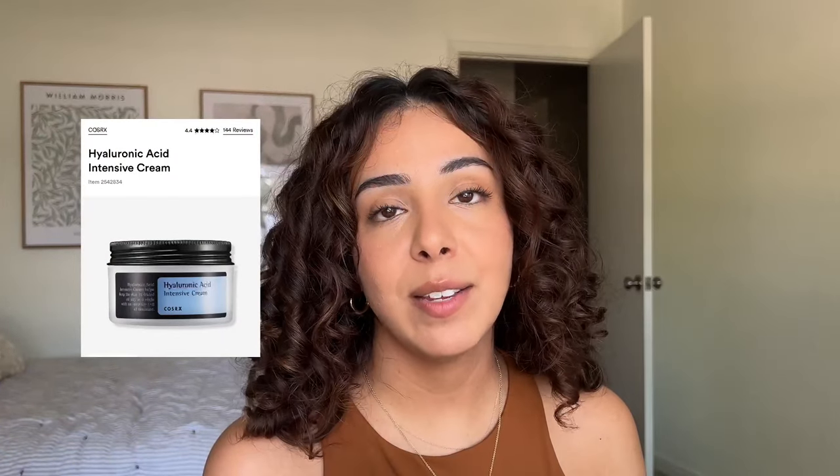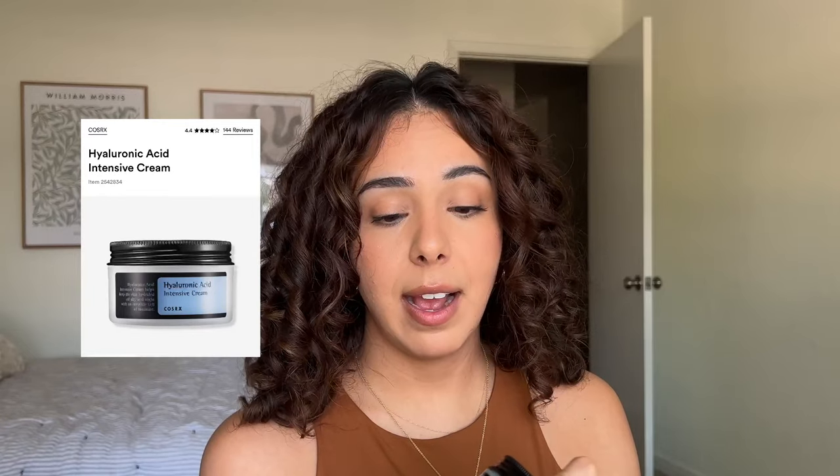On a more positive note, this is the hyaluronic acid intensive cream from Cosrx — and I have multiple empties here. It's in the $20–25 range, lasts about a couple of months each, and it's just so hydrating. It feels really nice on the skin, very soothing. The texture is more of a gel-cream — not super thick and heavy — which is perfect for my combo-to-oily skin. As soon as we dip into fall and winter months, yes, I'll be repurchasing.